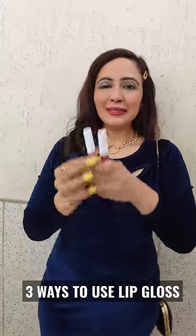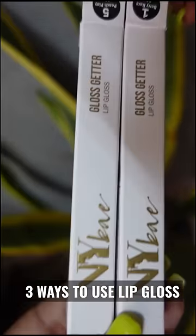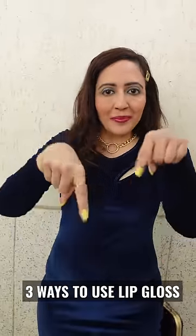Aap bhi try karo, mere do favorite shades hain, Berry Rare aur Peach Play. It's available in 7 shades. Buy it from Purple. The Purple Party sale is live till 23rd December. Achcha discount milega. Link is in the description. Okay, bye, I love you all.